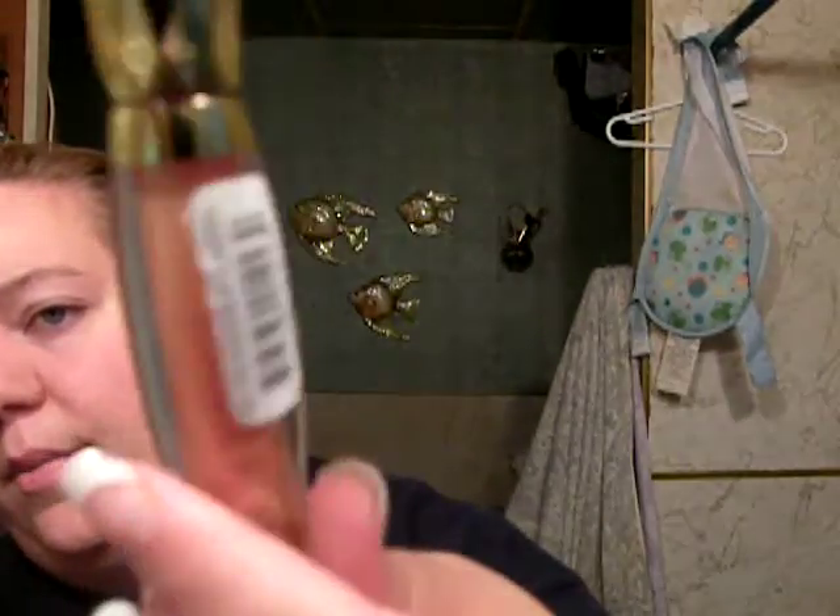Another thing I've been liking is the Milani 3D Glitzy Lip Gloss. I picked this up a couple weeks ago and did a haul on it. It's a really light pink but very glittery, and you can layer it over a lot of lipsticks. This is in Designer Label number 43.